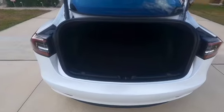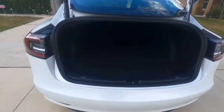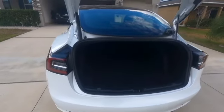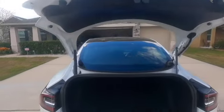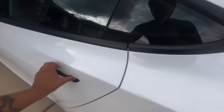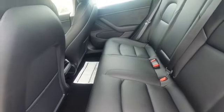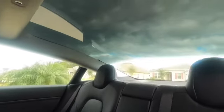Getting around to the back of the car, we have the trunk, which is a really decent size for a car this size. You have the automatic close button here. The back seat space is really good — I'm nearly six feet tall and I fit back here comfortably, and I have a ton of head space.